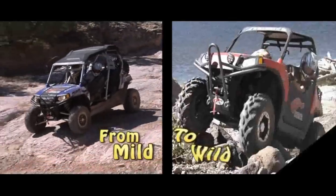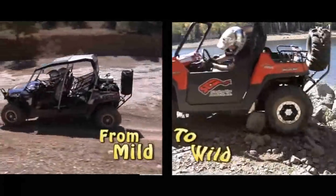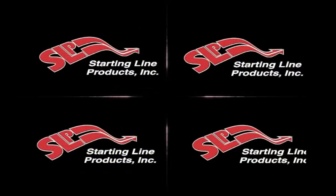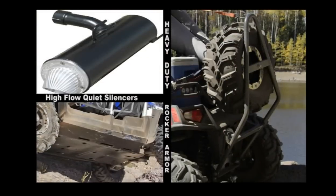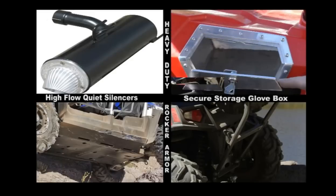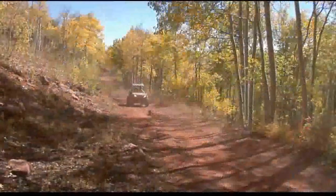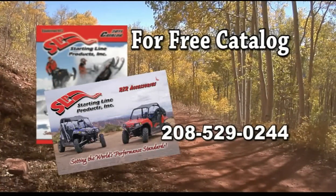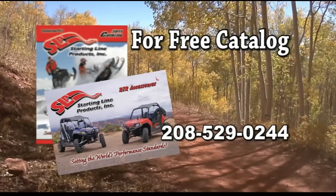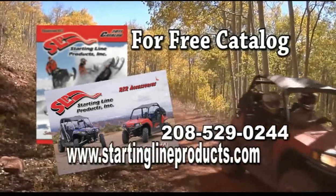From mild to wild, Starting Line Products can help with your Razor accessory needs. Heavy duty front and rear bumper kits, rocker armor, high flow quiet silencer, secure storage glove box and side doors are just a taste of the products offered. For a free catalog, call us at 208-529-0244 or visit us online at StartingLineProducts.com.